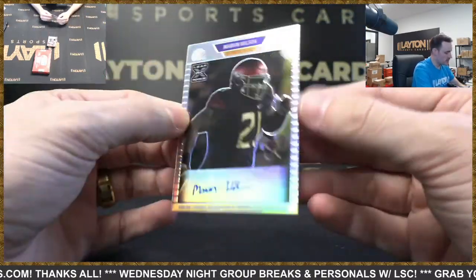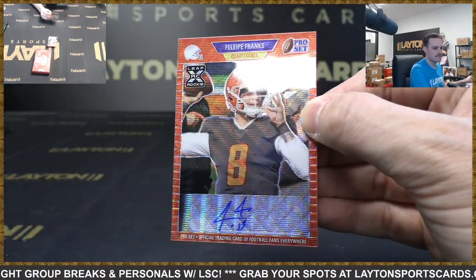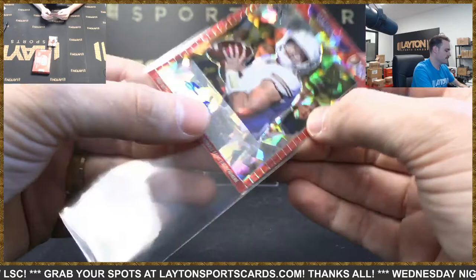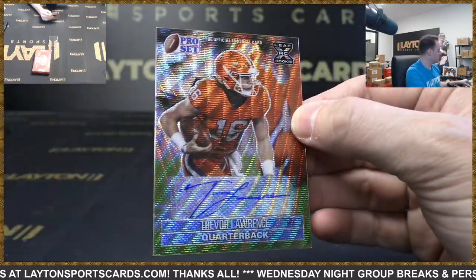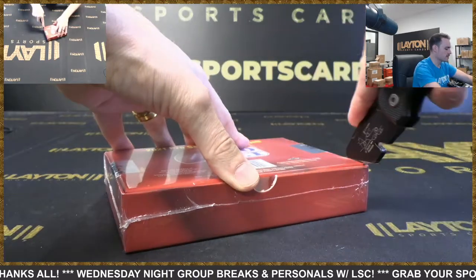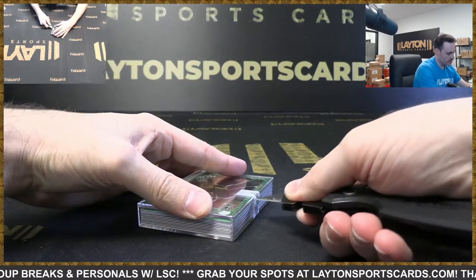Marvin Wilson Eagles auto to 20. Felipe Franks auto for the Falcons. Sam Ehlinger auto to 50 Colts. Trevor Lawrence auto, numbered three of seven — nice Lawrence hit for the Jags, cool looking card. They're just a cursed franchise. At a certain point you just gotta look at ownership and be like, well this is your fault. The only constant is ownership.